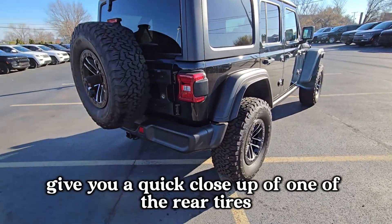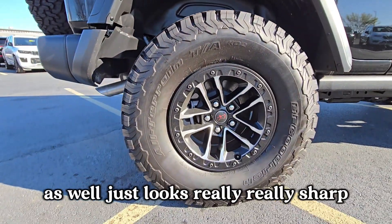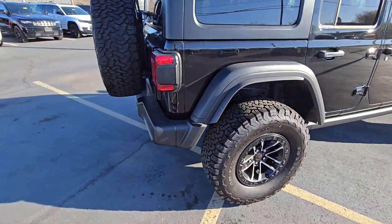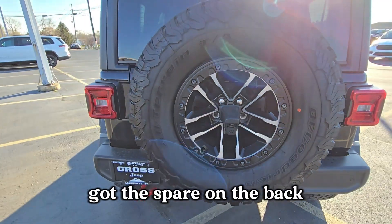Here's a quick close-up of one of the rear tires — looks really sharp. And you've got the spare mounted on the back as well.